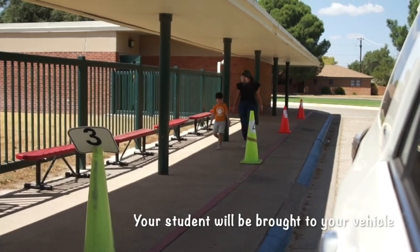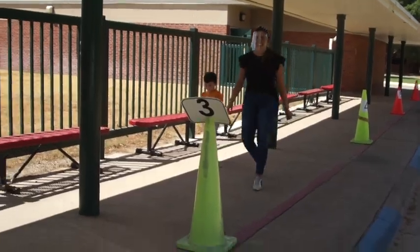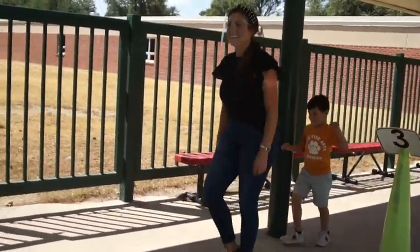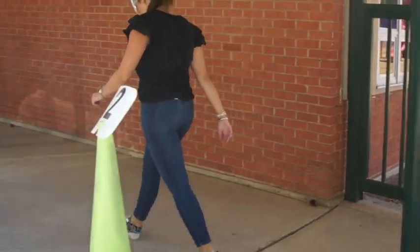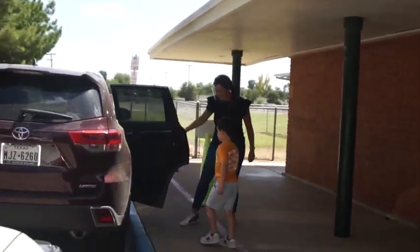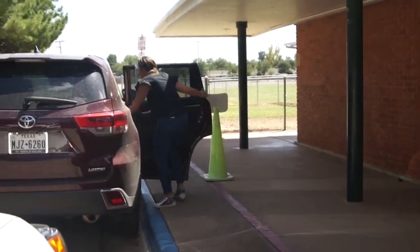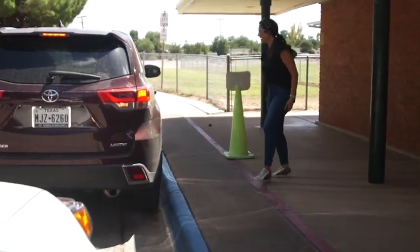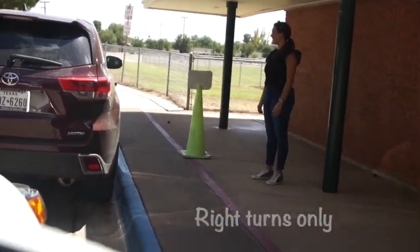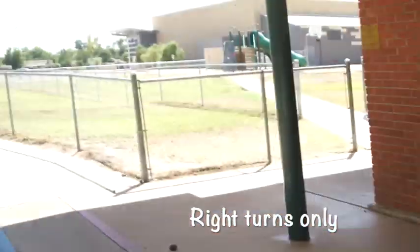Please stay in your car. If you have a car seat, have that behind the passenger seat if possible, and we will help them get in with their belongings and send you on your way for a great afternoon. Please also remember as you're exiting the drive-through that you only turn right — there are no left turns out of this exit. Only right turns.